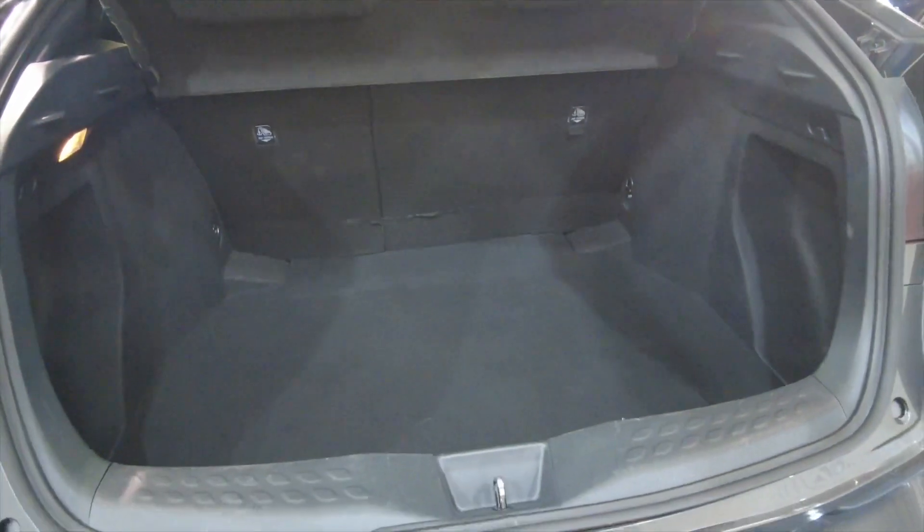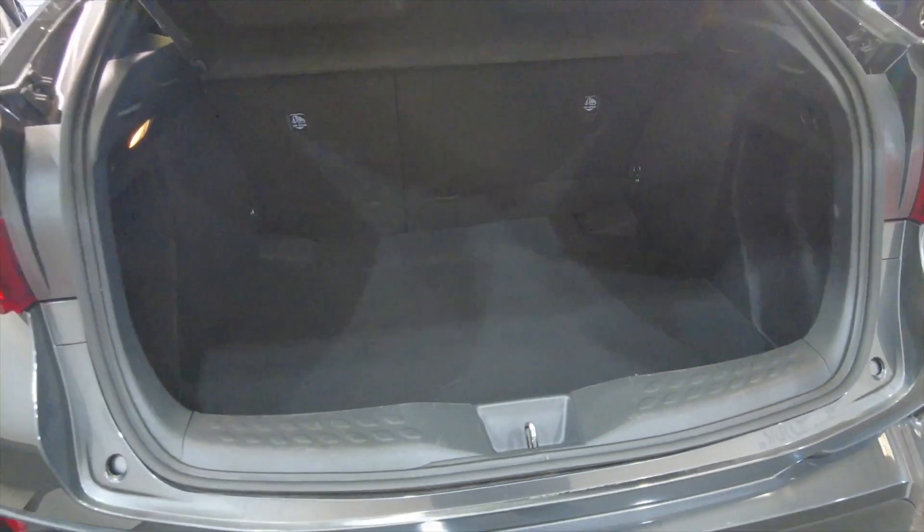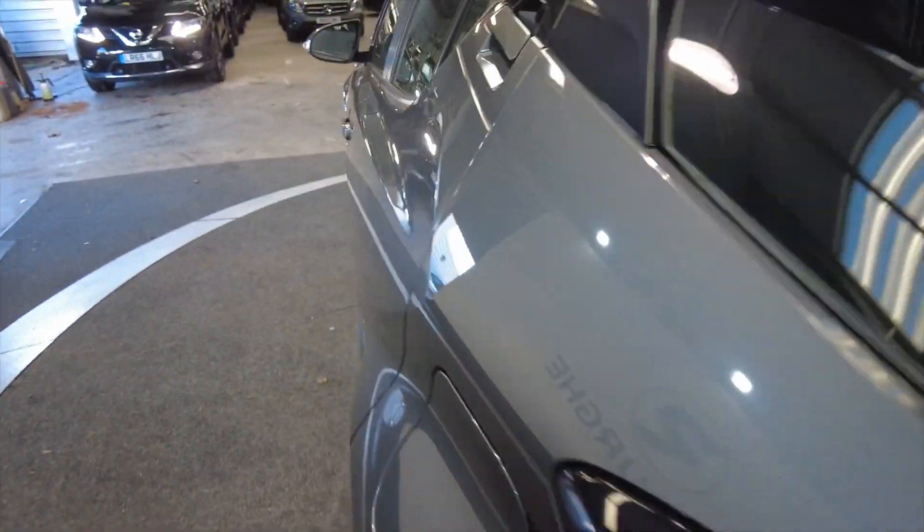As you can see you've got a really generous sized boot there, lots and lots of space, and the rear seats do fold as well for additional room if required.